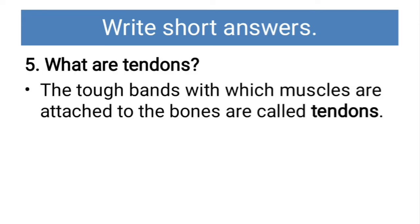What are tendons? A tough band with which muscles are attached to the bones is called a tendon.